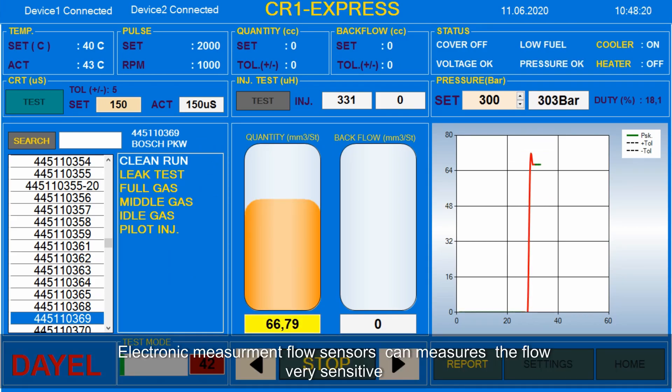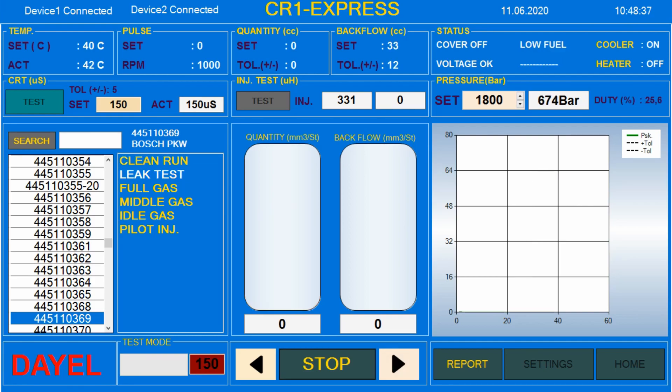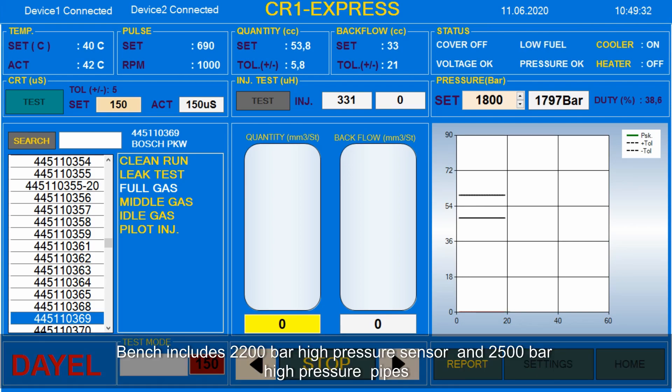Electronic measurement flow sensors can measure the flow very sensitively, with components including a 2200 bar high pressure sensor and 2500 bar high pressure pipes.